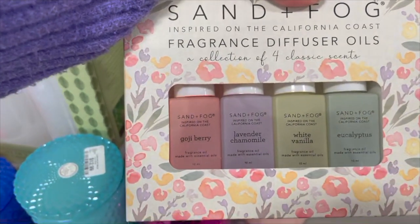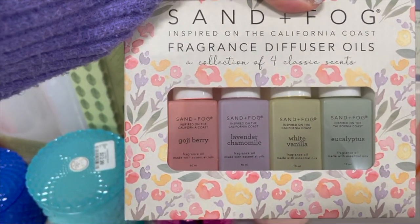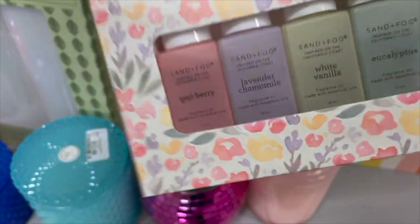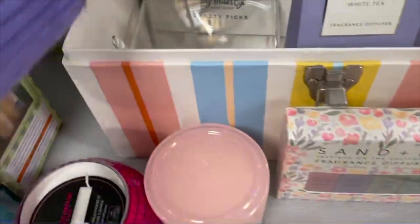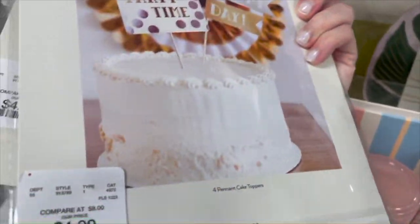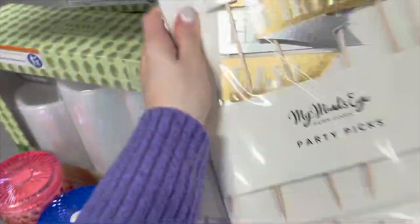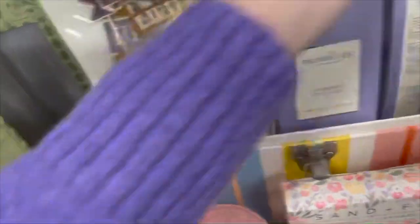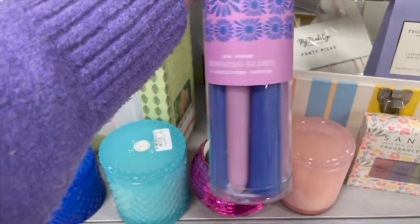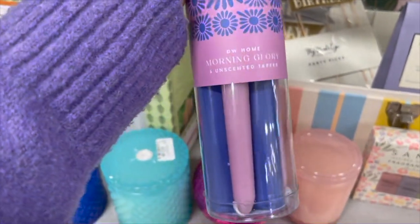They have these Sand and Fog fragrance diffuser oils inspired by the California coast — you get all these different scents, priced at $7.99. They also have these birthday party clips — you get all of these priced at $4.99, perfect to put on cakes or different things like that.